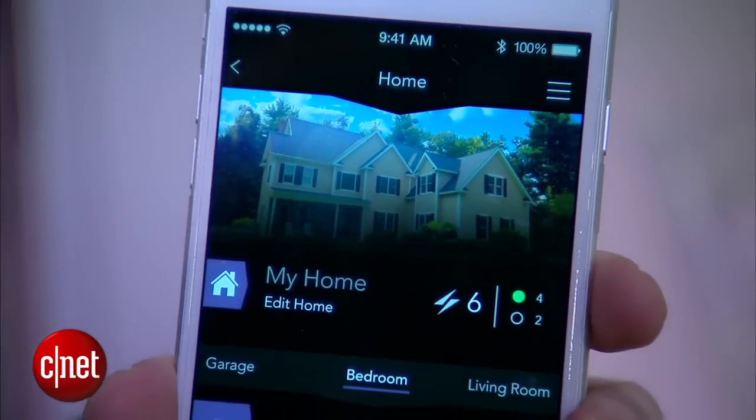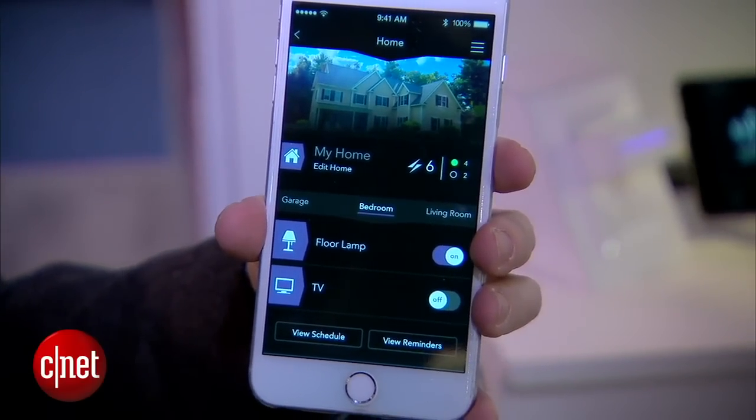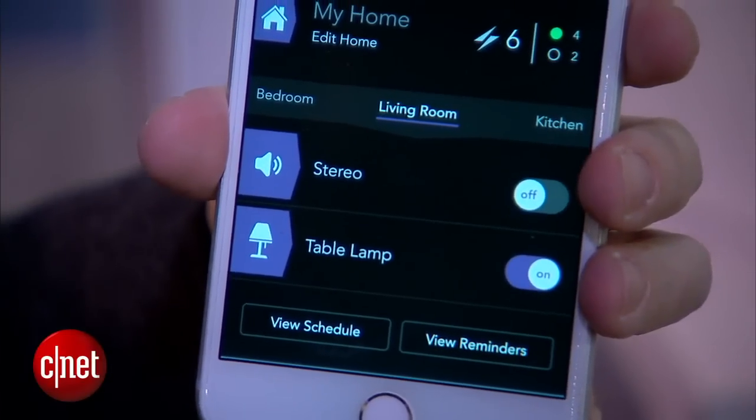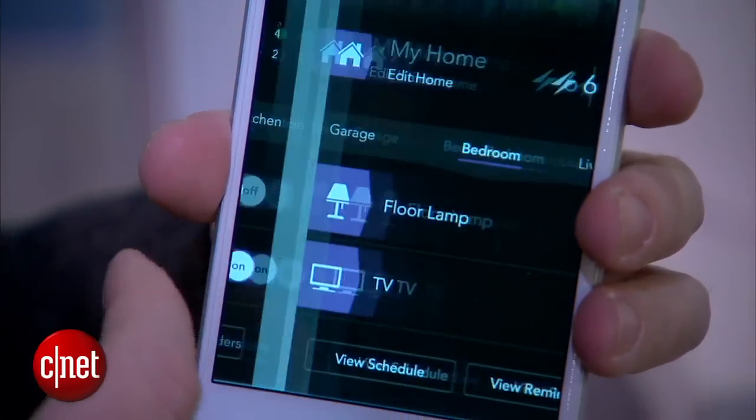HomeKit sits on top of iOS and will hopefully make smart devices work a little easier on Apple devices — theoretically making it easier for you to use them, program them, and they could actually work with other apps too. So there's a whole lot of potential there. We haven't really quite seen it in action yet, but this is what the first round of hardware, at least from iDevices, is going to look like.